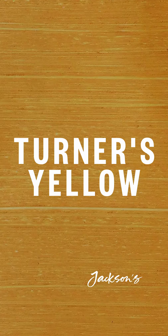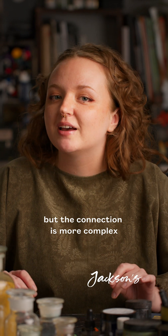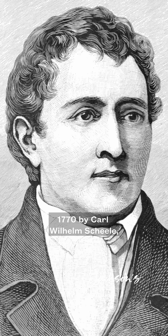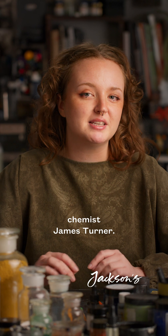We usually associate the colour Turner's Yellow with the British painter JMW Turner, but the connection is more complex than you might think. The historic Turner's Yellow was an opaque yellow made from lead oxychloride. It was first discovered in around 1770 by Carl William Schiele, but it was patented 10 years later by chemist James Turner.